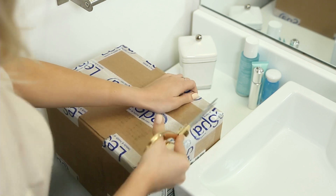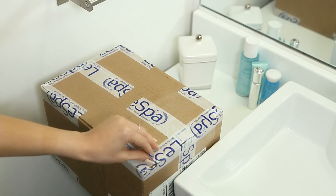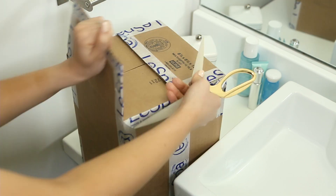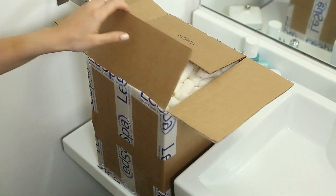As you can see, I get my products from La Spa USA. They sent me the same products I've used for the past year, plus a few extra products to try, because I've mentioned them so many times on my channel.